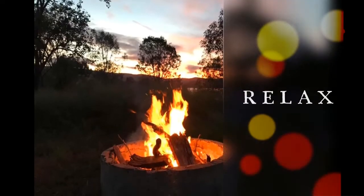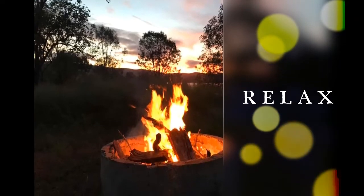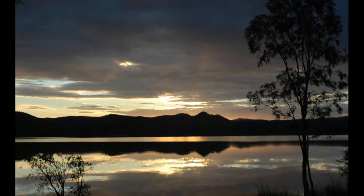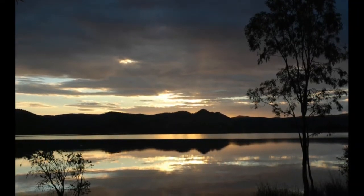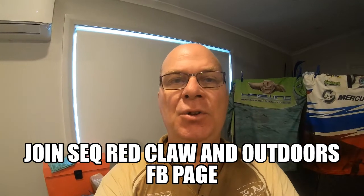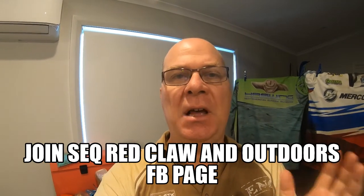Watch the spectacular sunsets and sunrises at Camp Somerset, right on the eastern side of Somerset Dam. I hope you enjoyed this video about Camp Somerset on the eastern side of Somerset Dam.